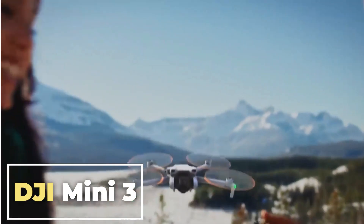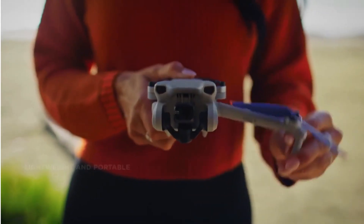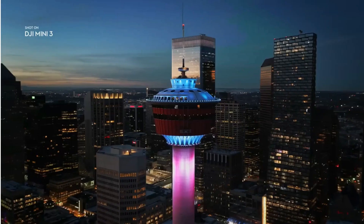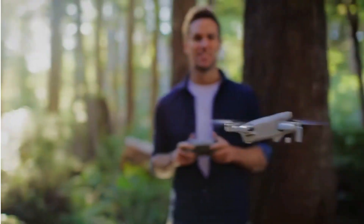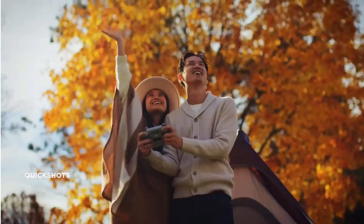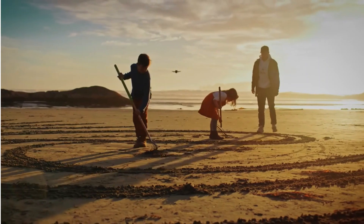The DJI Mini 3 is a great drone for those who want a small and portable drone that's easy to fly. It features a good camera system and a variety of intelligent flight features, making it a great option for beginners and experienced pilots alike. Ultra lightweight and portable: the DJI Mini 3 weighs less than 249 grams, making it one of the lightest drones on the market, so you can fly it without needing to register it with the FAA. It is also very compact and foldable. Excellent camera performance: it has a 1/1.3-inch CMOS sensor with a resolution of 48 megapixels, allowing you to capture high-quality photos and videos, even in low-light conditions. It also has a 3-axis gimbal for smooth and stable footage.